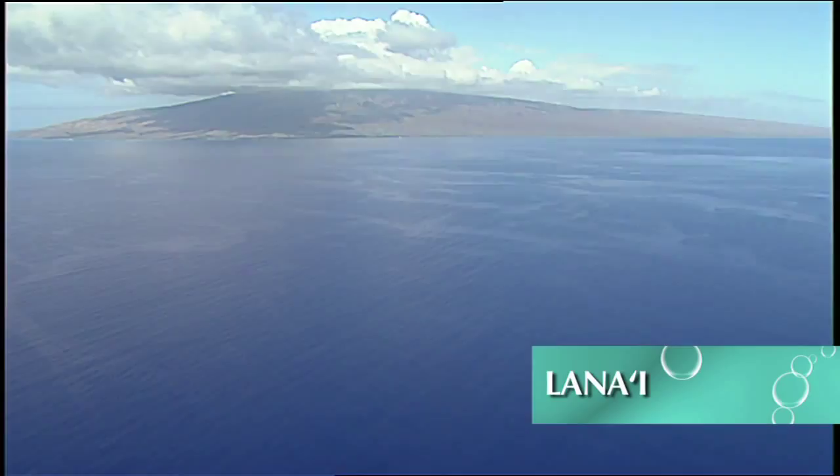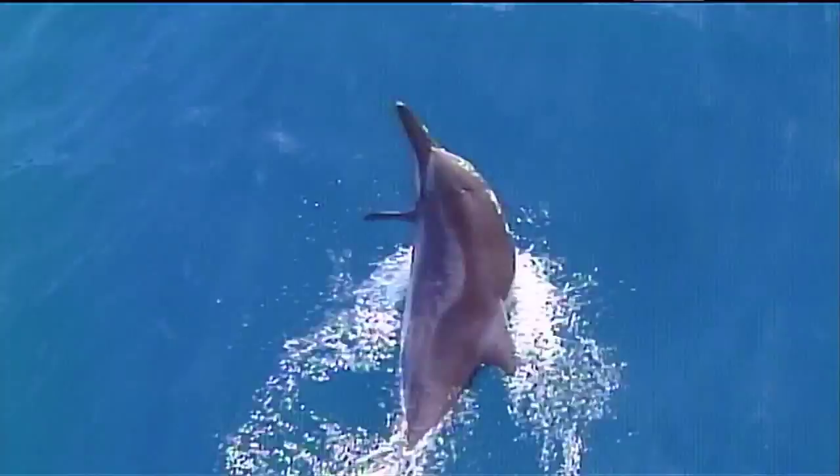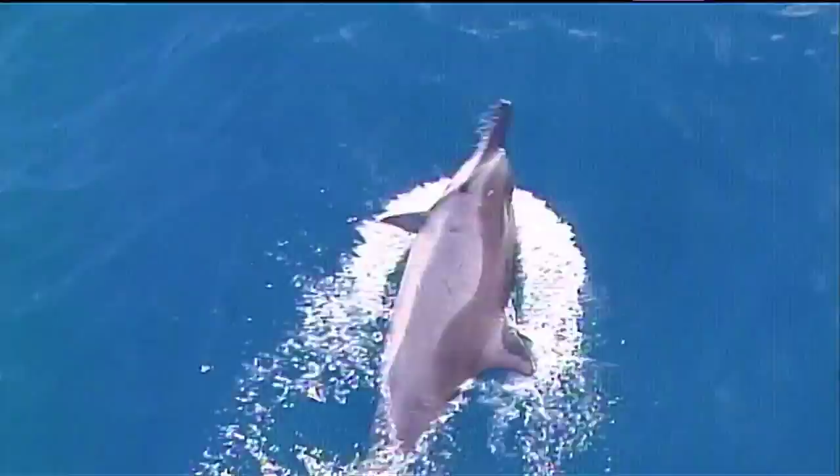Located approximately 10 miles west of Maui and a short boat ride away is the island of Lanai. It has the most incredible lava formations. You'll find lava tubes, archways, and of course the giant caverns known as the cathedrals, which are world famous.